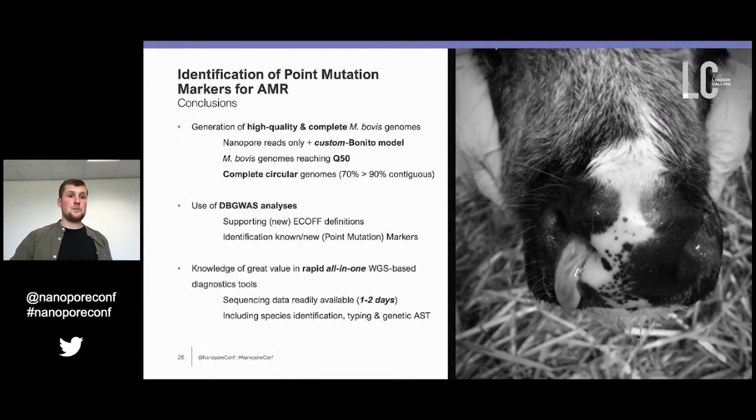In conclusion: we generated high-quality and complete Mycoplasma bovis genomes using nanopore reads only upon implementation of a custom-trained Bonito model, reaching up to Q50 scores for a single genome, with complete circular genomes superior to short-read approaches. The use of a genome-wide association study, in this case db-GWAS, can support the definition of new or newly to be established ECOFF values. Additionally, it allows identification of known point mutation markers. This knowledge is of great value in rapid all-in-one whole genome sequencing-based diagnostic tools, as the sequencing data is readily available — lowering the time from two weeks to less than one to two days — and it immediately includes species identification, typing, and genetic antimicrobial susceptibility testing.